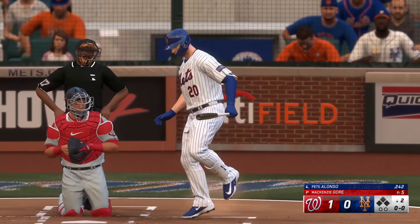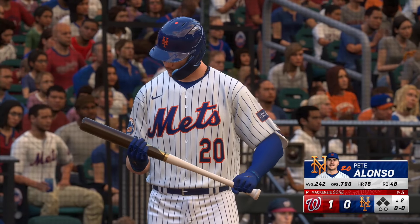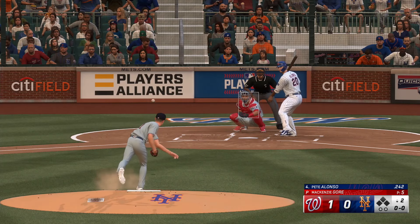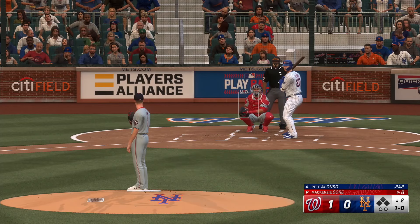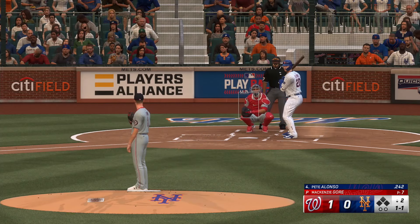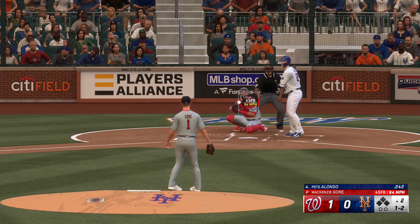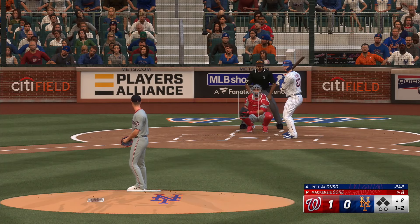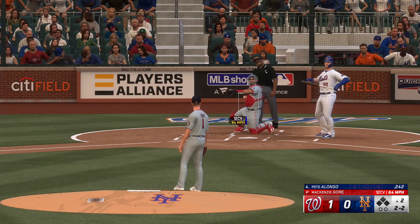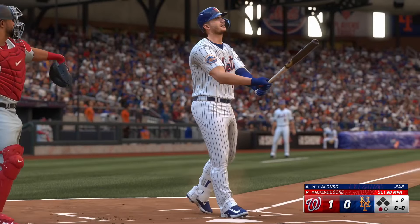We're back. Bottom half of inning number two. And now it's the Polar Bear — Pete Alonso. The pitch — that's outside, ball one. Two goal. Comes up empty, that's strike two. One ball, two straight. And another ball. Swings — threw it in, that's a strikeout.